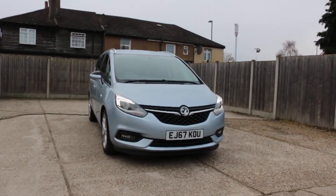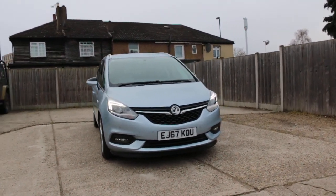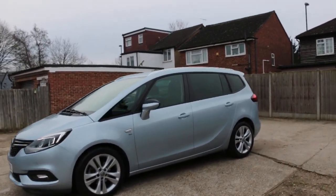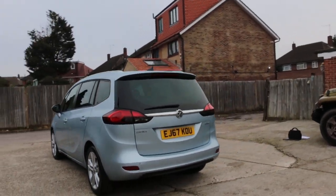Now available at McCarty Cars: a Vauxhall Zafira, 67 plate, 2017, in metallic silver. The car has daytime running lights, front and rear parking sensors, and privacy rear glass.